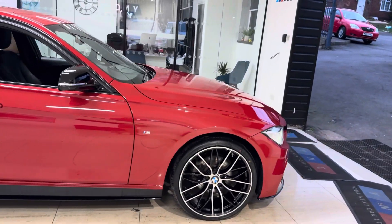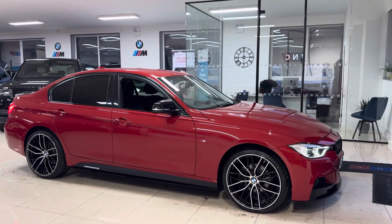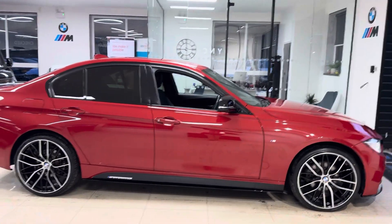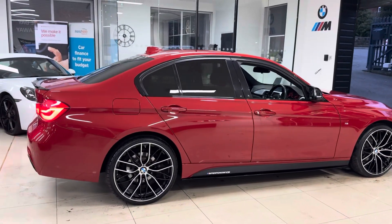We are going to cover plenty within the walk around video. We have added brand new 405M style alloys with four brand new tyres. There's the splitter, grills, side vinyls, side sill extensions and Y&C performance decals, along with the aero mirror caps, spoiler and diffuser — all making up the in-house enhancement kit.